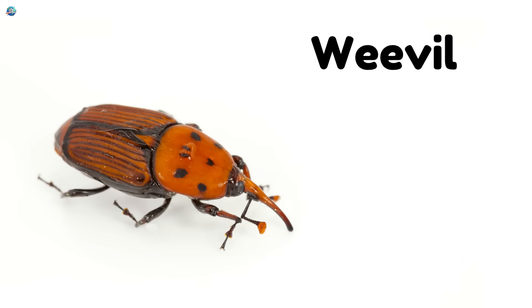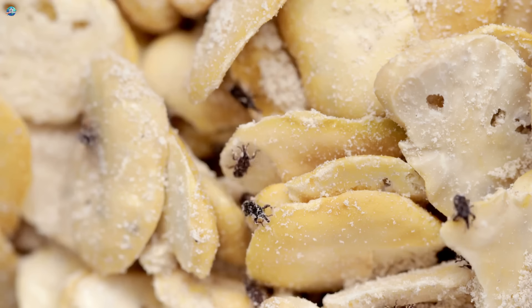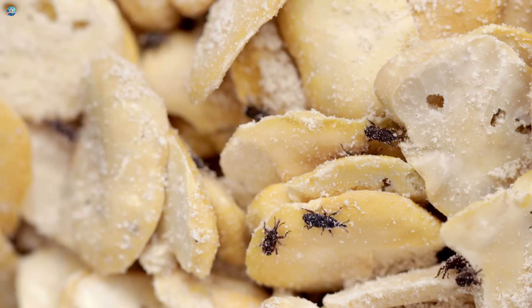Weevil. Weevils are beetles with long noses. They love chewing on grains and seeds.